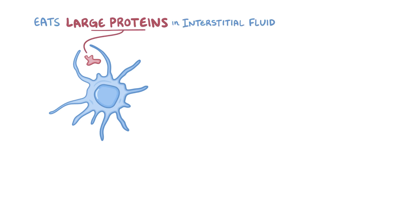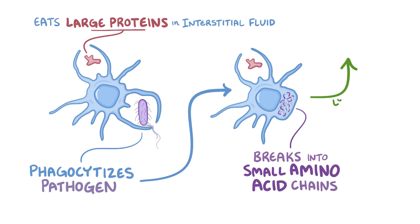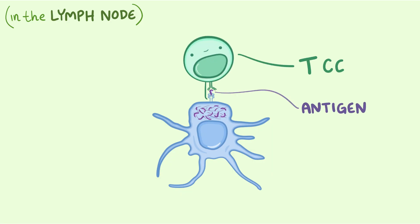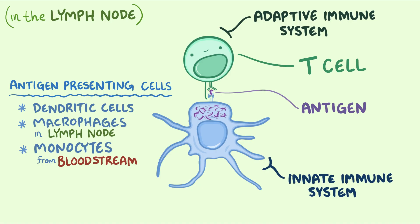When dendritic cells are young and immature, they are excellent at phagocytosis, constantly consuming large amounts of protein from the interstitial fluid. When a dendritic cell phagocytoses a pathogen for the first time, it's a life-changing moment: it matures, destroys the pathogen, breaks its proteins into short amino acid chains, then moves through the lymph to the nearest lymph node. There it performs antigen presentation — displaying those amino acid chains (antigens) to T cells. Antigen presentation connects the innate and adaptive immune systems, and can be performed by dendritic cells, macrophages in the lymph node, and monocytes — which is why all are referred to as antigen-presenting cells.